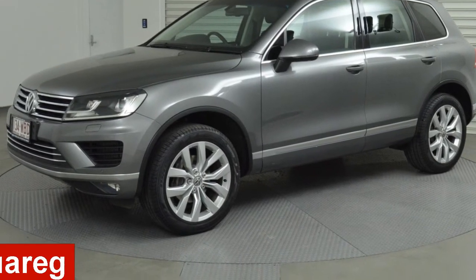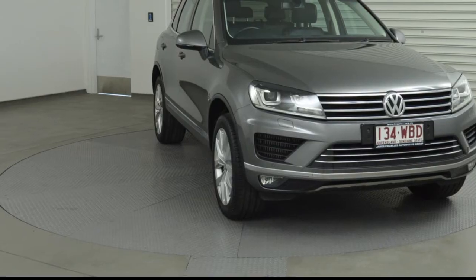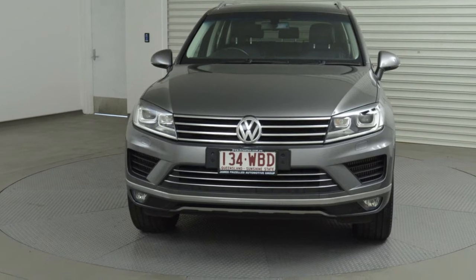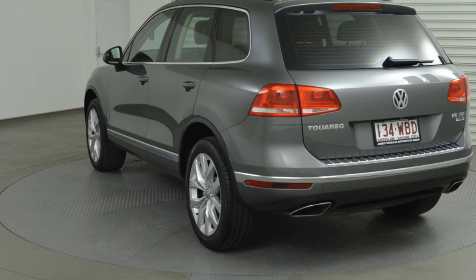In the market for a 2014 Volkswagen Touareg? This Touareg has a reliable 3.0-litre engine and a smooth shifting automatic transmission. The attractive grey exterior is complemented by its stylish interior.